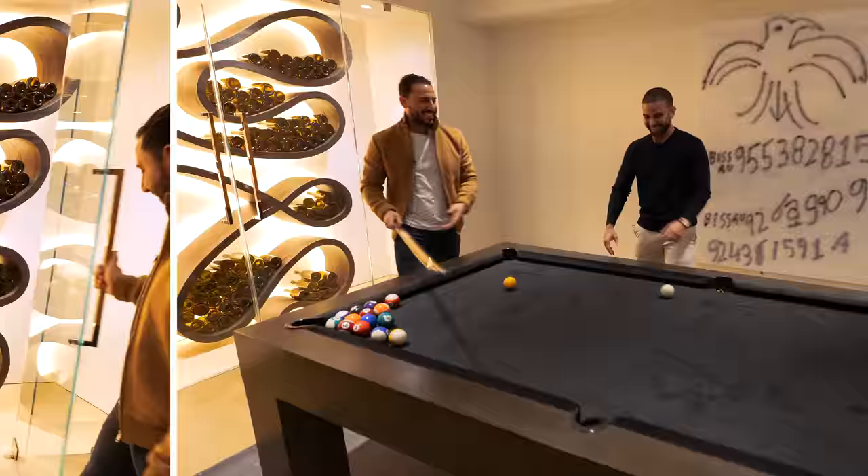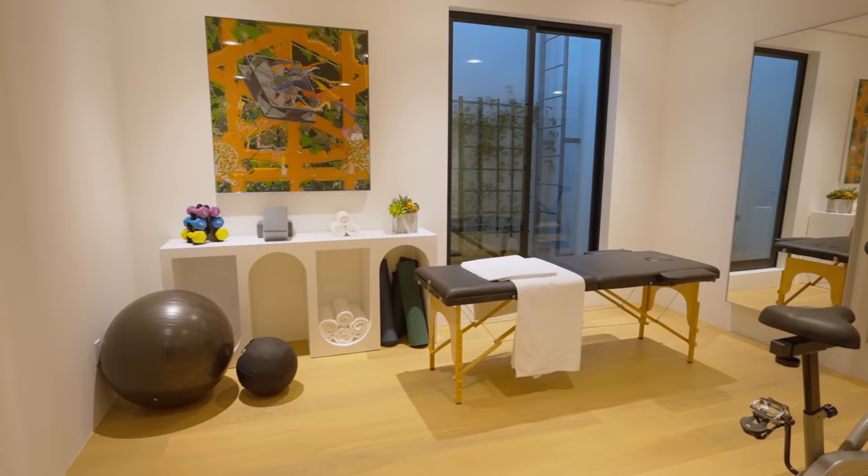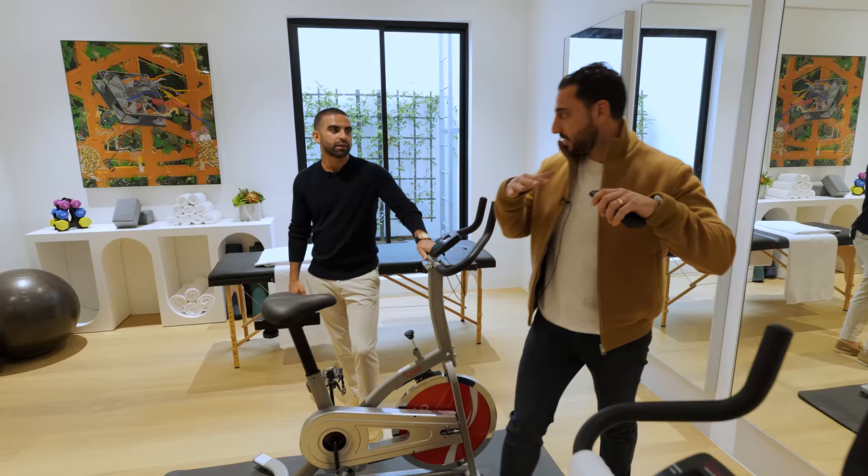This you don't see every day. We see a million wine cellars — this is truly a piece of art. Why don't people do more of this as opposed to just your basic wine rack? I love this gym. It's right off of the movie theater, so you've got really everything people are going to want in the entertainment level — the gym, the movie theater, the bar and the pool table room. Everything's here.